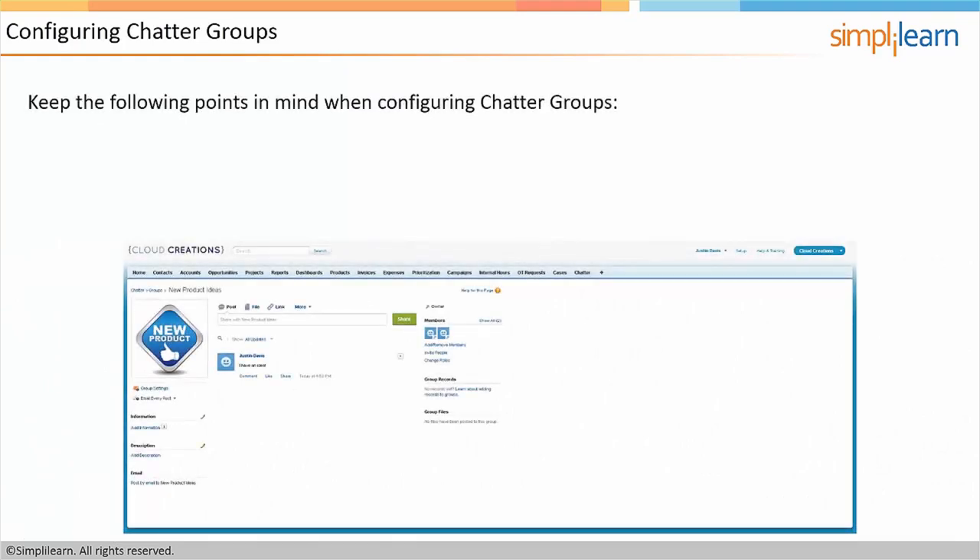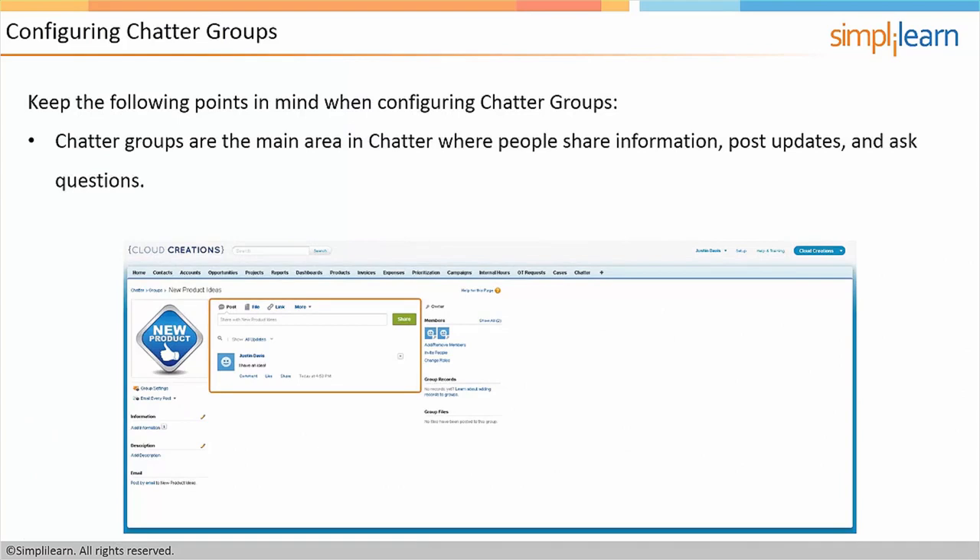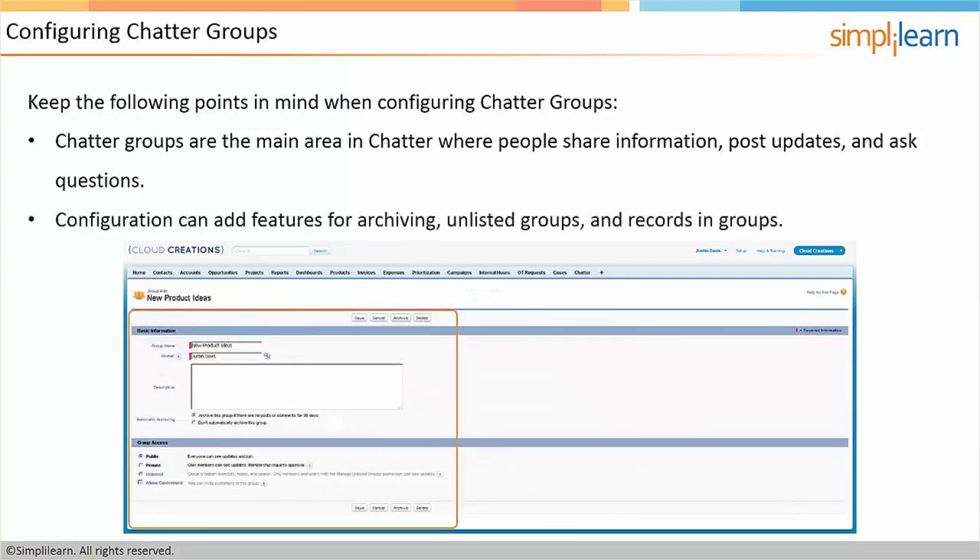The next thing we'll talk about is configuring Chatter Groups. Chatter Groups are the main area in Chatter where people share information, post updates, and ask questions. Configuration can add features for archiving, unlisted groups, and records in groups. Inside Salesforce, you have this Groups option. Groups can be used to organize discussions — from the latest movie to feature requests or new product ideas. Groups in Salesforce allow you to make sure that conversations stay on topic on a per-group basis.